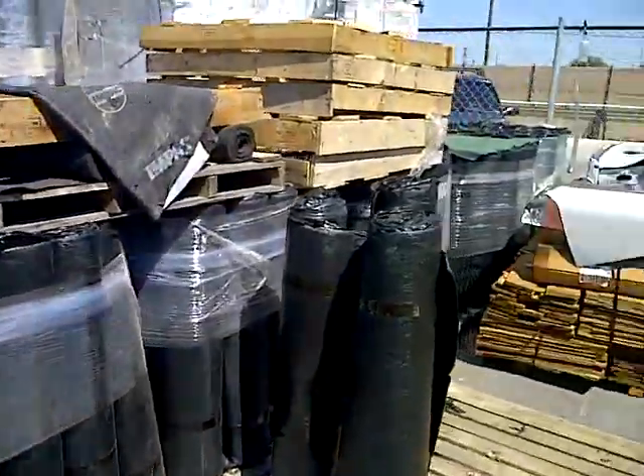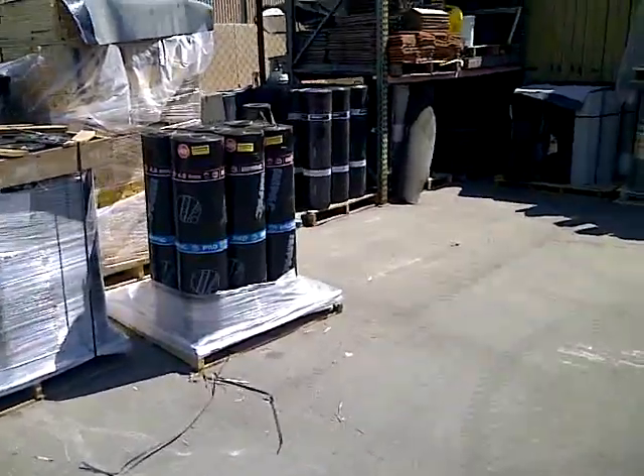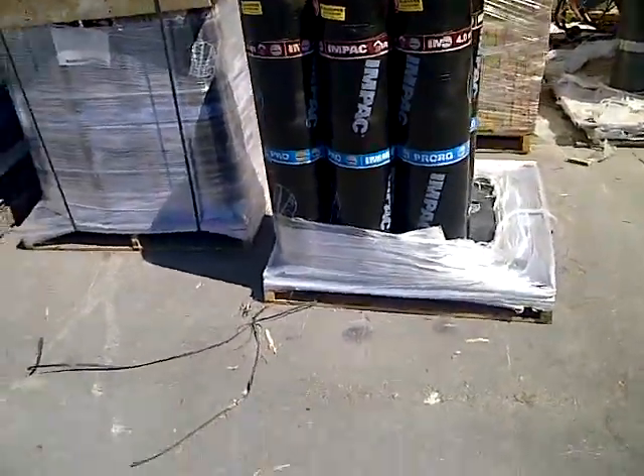And here we've got some of our white 4.0 torch down. It's a discounted item — we sell it for about $45 a roll depending on where it ships to.